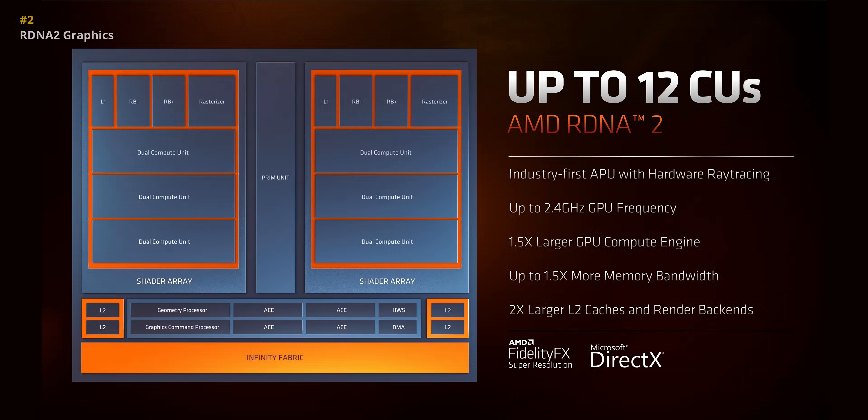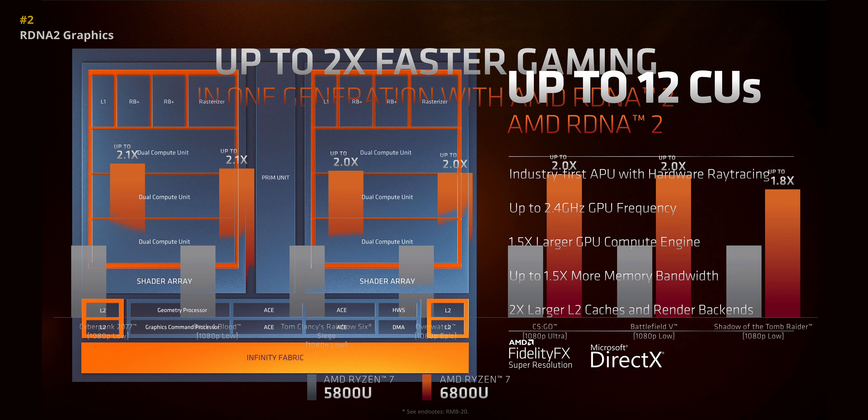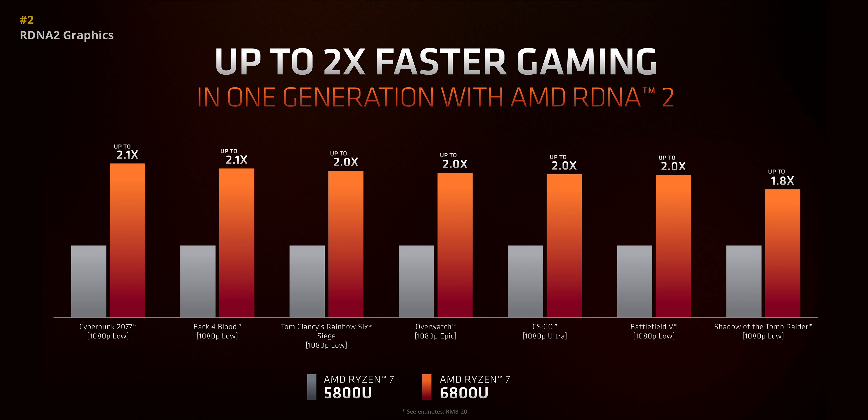And how much was the previous generation held back by Vega? Well, a whole lot. AMD says this is just one generation, but Vega has more lives than a cat and it's been around for years now. With the switch to RDNA 2, these new processors can pretty much double the gaming performance.